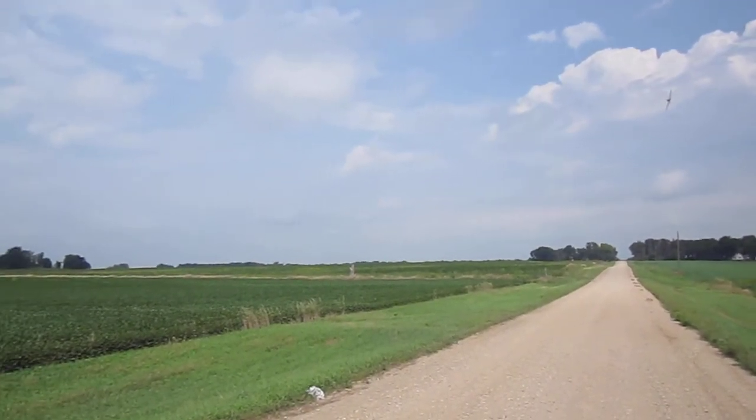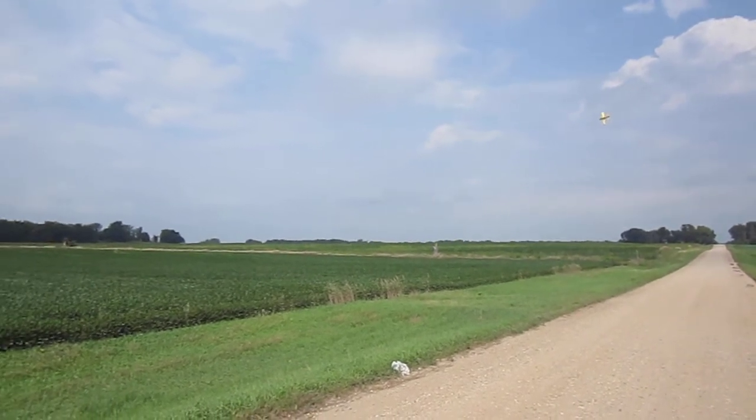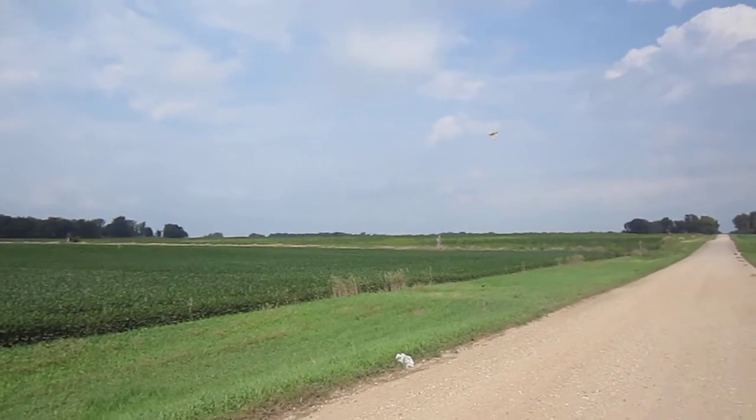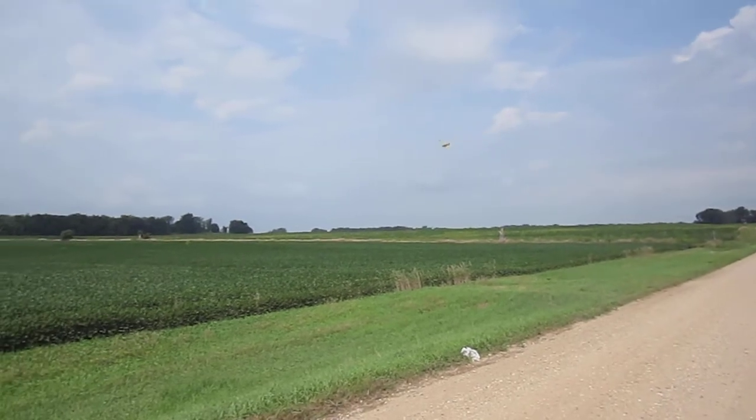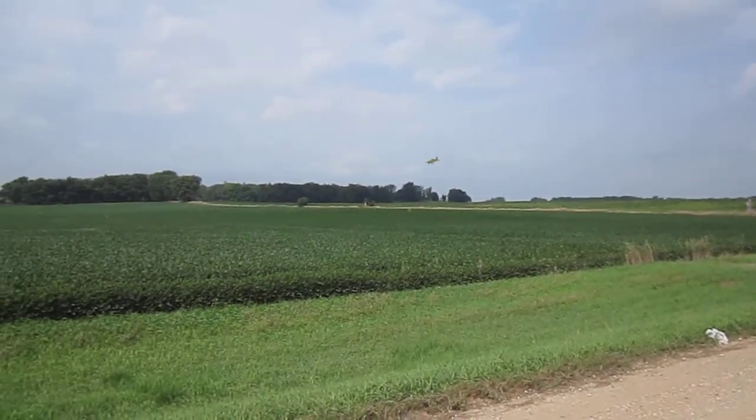Many fields up in this part of the country are spraying, and most of it's done by air. Pilots like this are trained to go and apply these applications from the air.